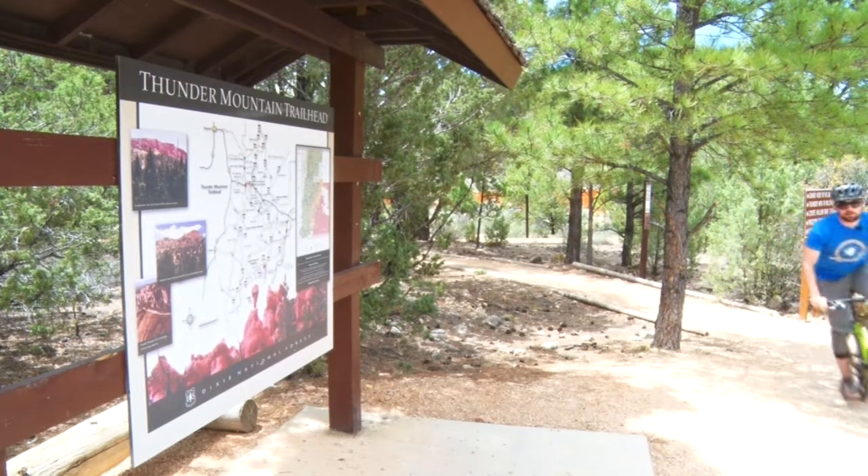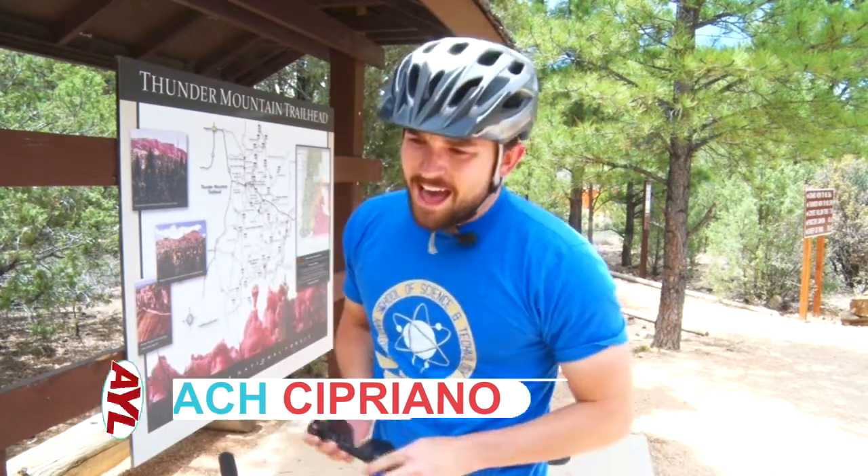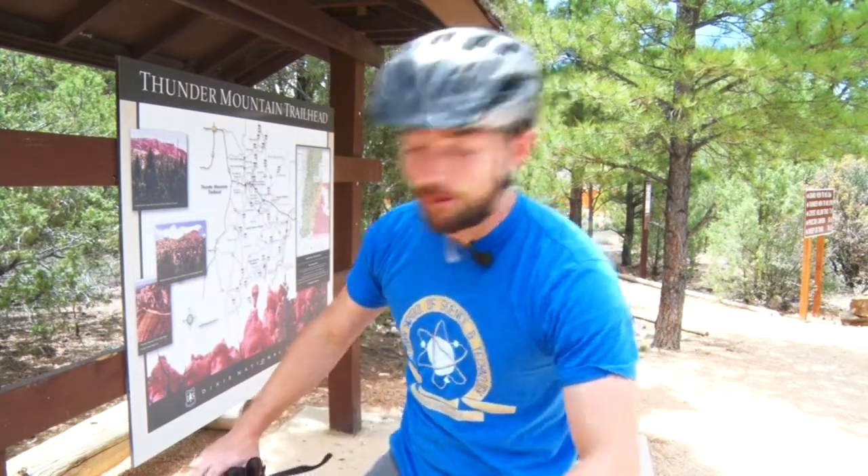Hey guys, Zach Cipriano with your travel adventure today. I am going to earn my lunch because today I'm mountain biking one of the roughest, toughest trails in the West — Thunder Mountain Trailhead. Ruby's Inn is along for the ride. Let's go.